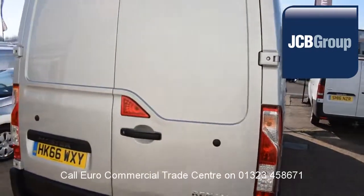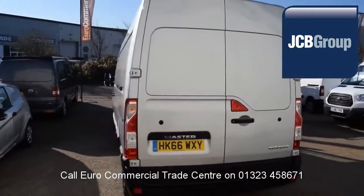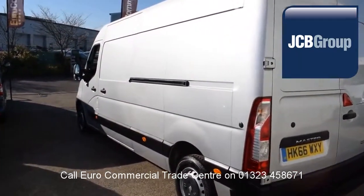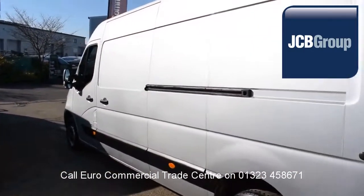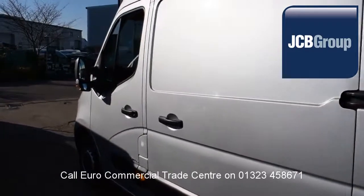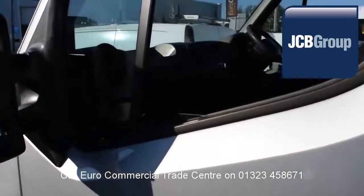A comprehensive multipoint check is completed by our own workshops. Vehicles are fully valeted and presented before sale, with £20 worth of fuel on collection or handover. Low rate finance is available, subject to status.